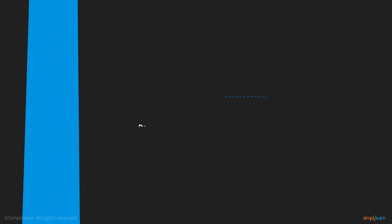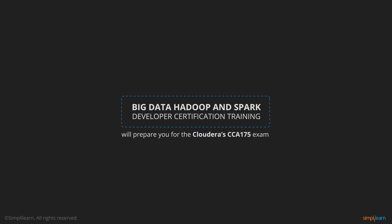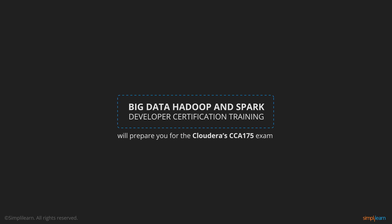Big Data Hadoop and Spark Developer certification and training from Simply Learn will prepare you for the Cloudera CCA175 exam. Of all the Hadoop distributions, Cloudera has the largest partner ecosystems.